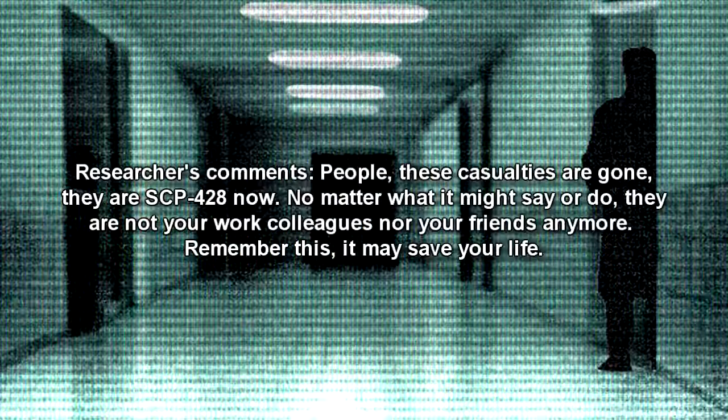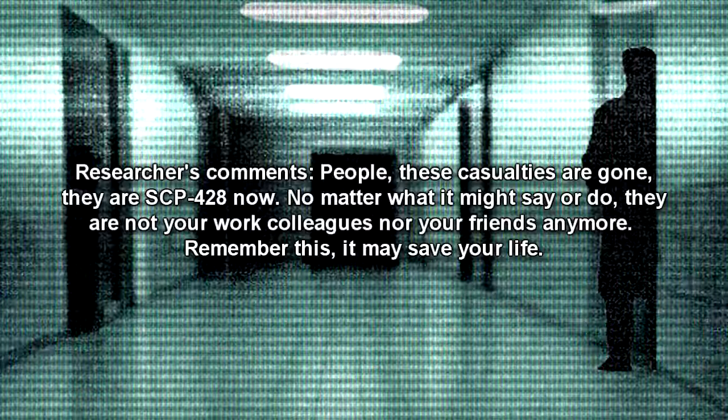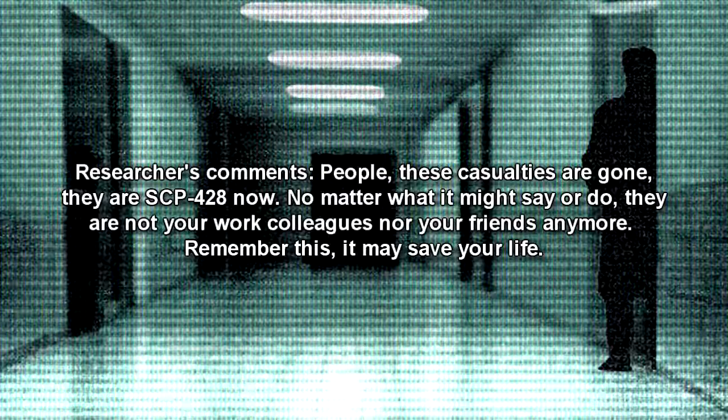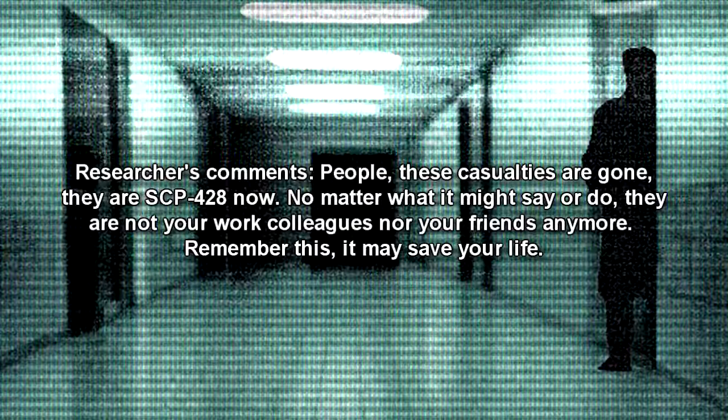Researcher comments: "People, these casualties are gone. They are SCP-428 now. No matter what it might say or do, they are not your work colleagues nor your friends anymore. Remember this — it may save your life."